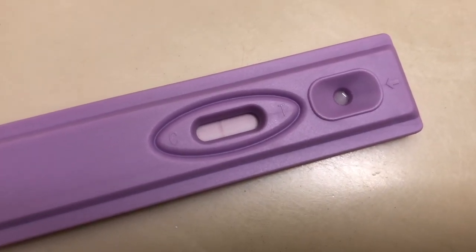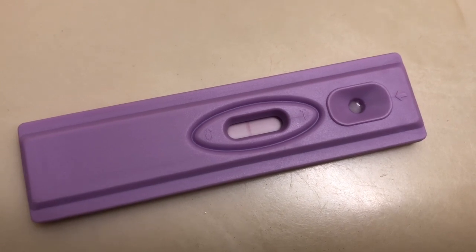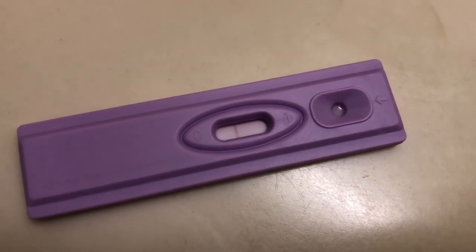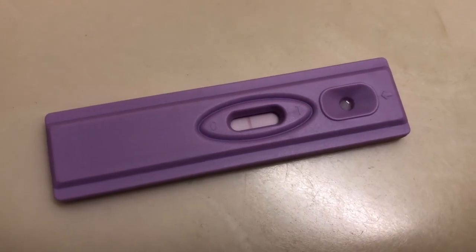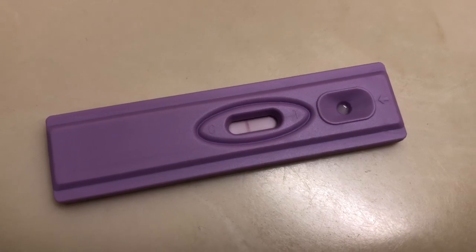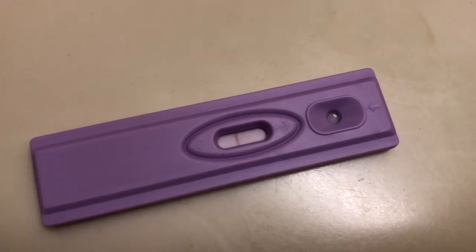On the left is the control line and on the right is the test line. The packaging says if the test line is equal to or darker than the control line, you are going to ovulate within the next 24 to 48 hours. If the test line is lighter than the control line — they call it the band, not the line — then you are not going to ovulate within 24 to 48 hours, or you may have already ovulated and missed your LH surge.